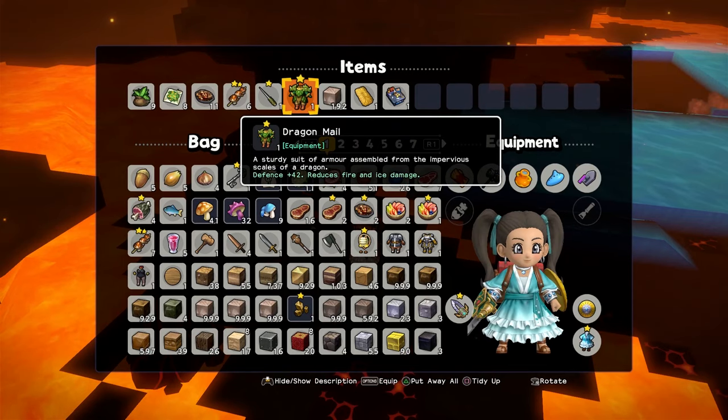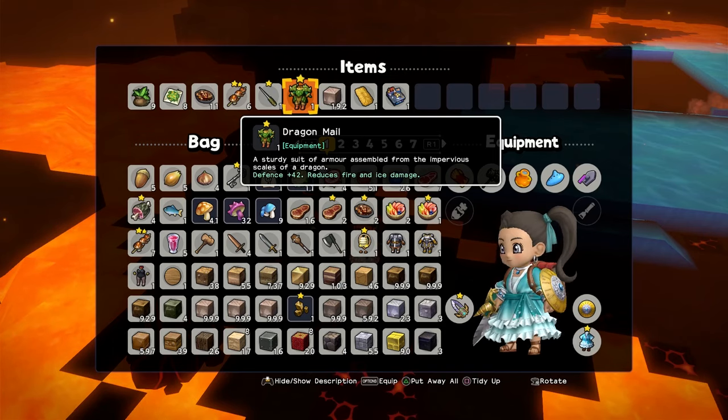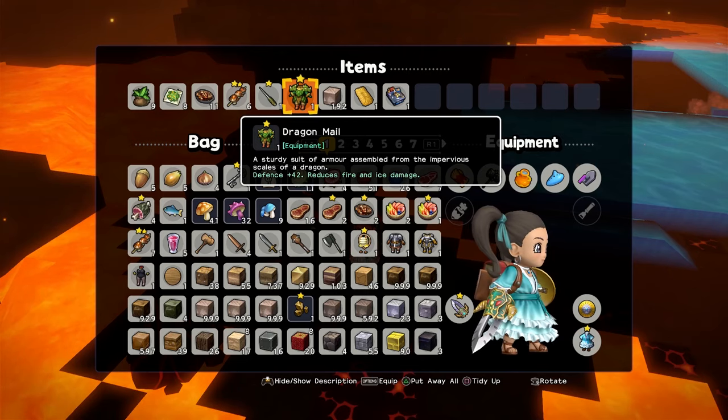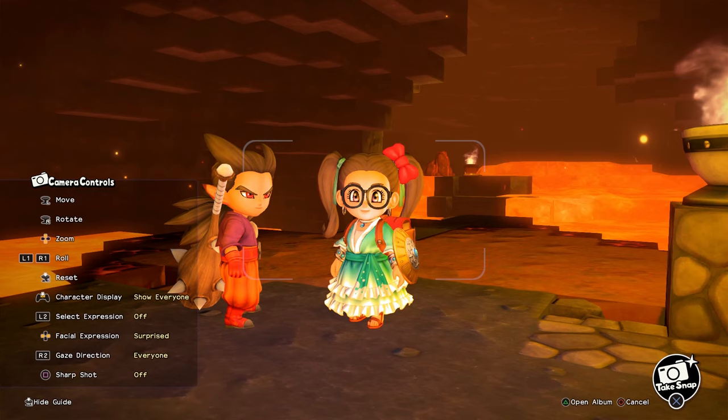The defense isn't quite as high as the dragon mail, but it's pretty close, and it also provides the same protection against fire and ice. I ended up using it instead because I actually like the look of it — not that the dragon mail isn't cool, but the flowing dress looks pretty nice too.